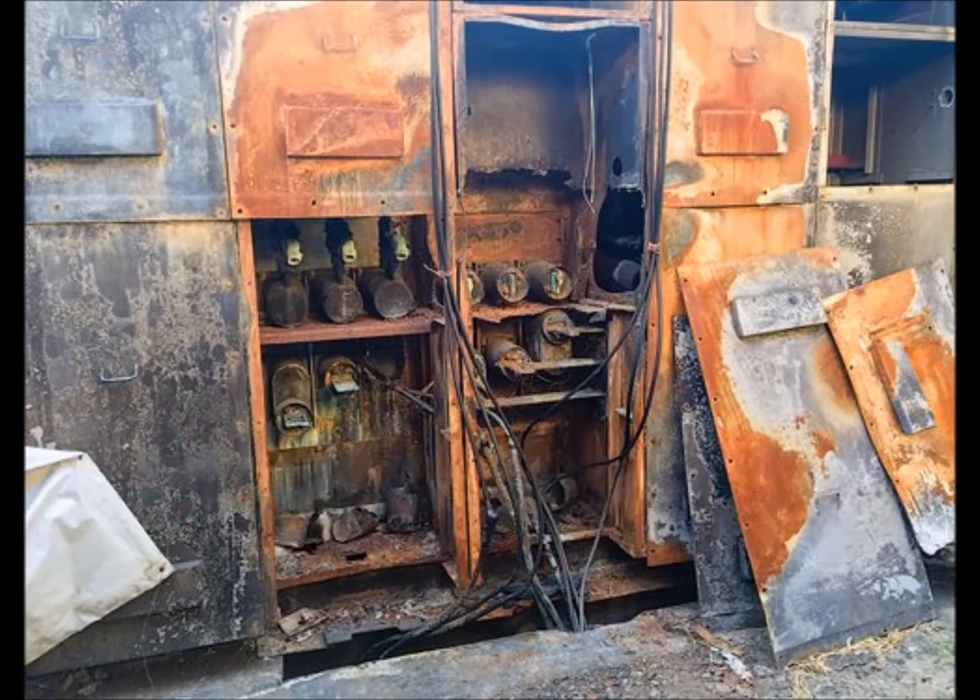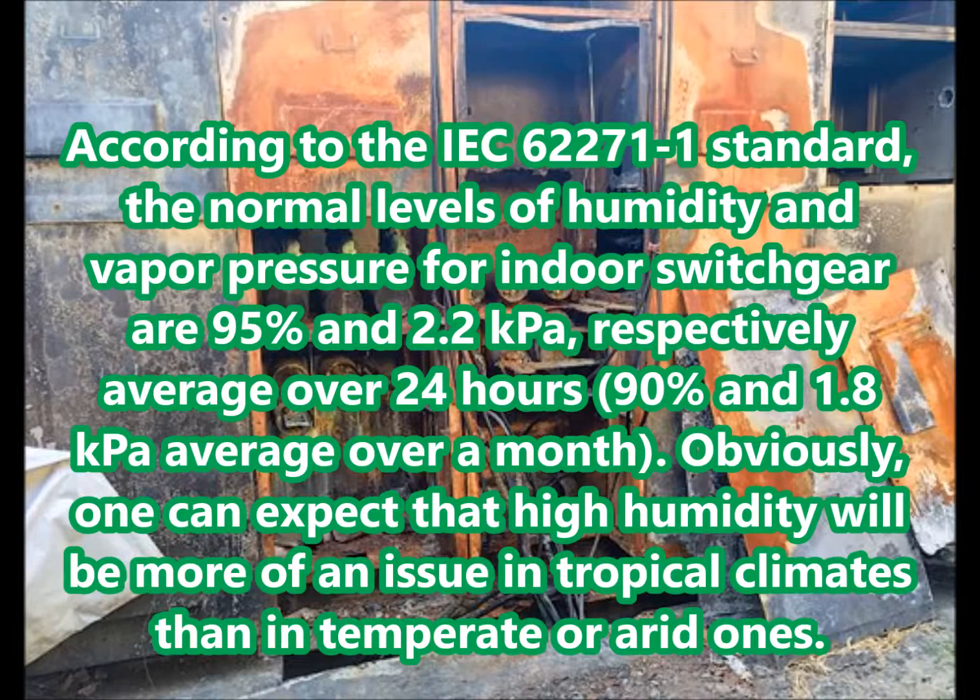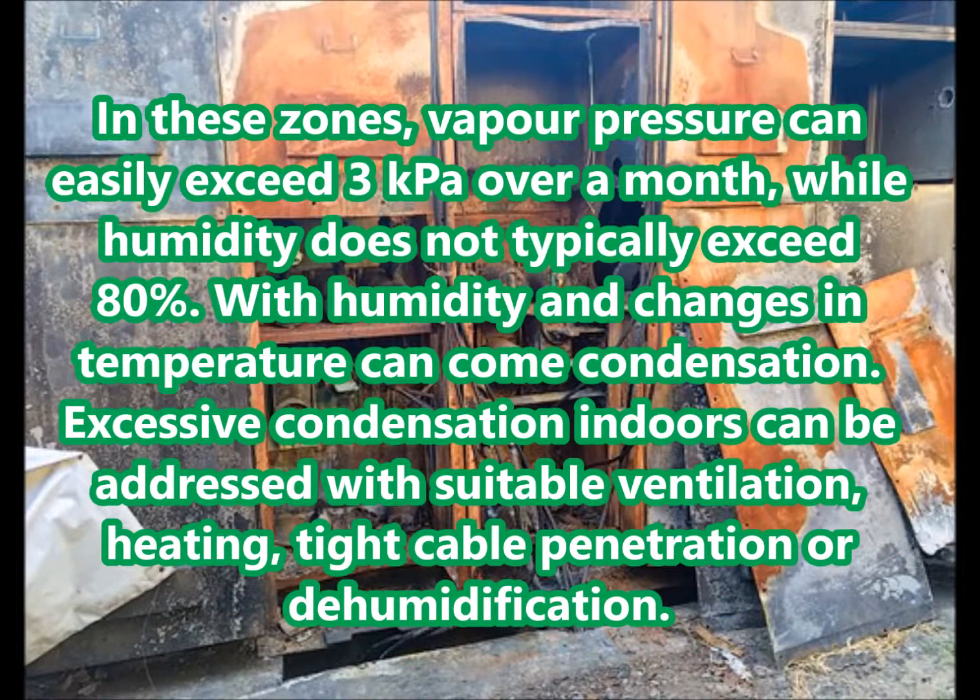High humidity. According to the IEC 62271-1 standard, the normal levels of humidity and vapour pressure for indoor switchgear are 95% and 2.2 kPa respectively averaged over 24 hours, and 90% and 1.8 kPa averaged over a month. High humidity will be more of an issue in tropical climates than in temperate or arid ones. In these zones, vapour pressure can easily exceed 3 kPa over a month, while humidity does not typically exceed 80%. With humidity and changes in temperature can come condensation. Excessive condensation indoors can be addressed with suitable ventilation, heating, tight cable penetration, or dehumidification.